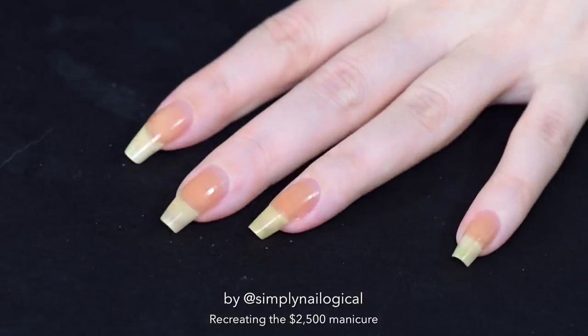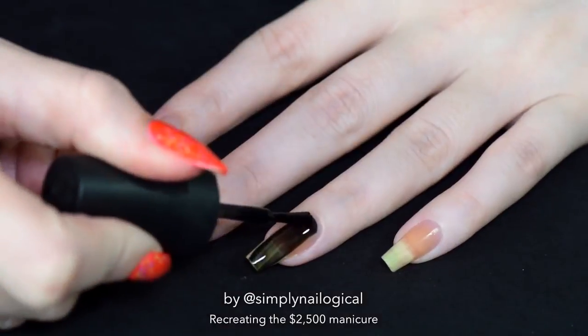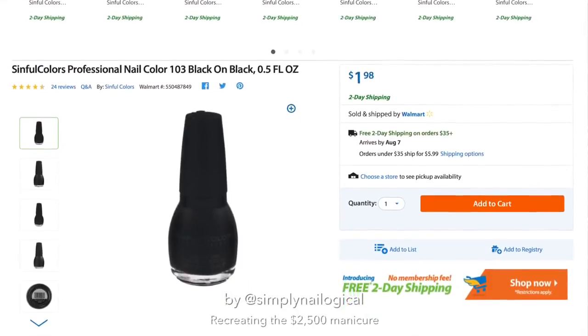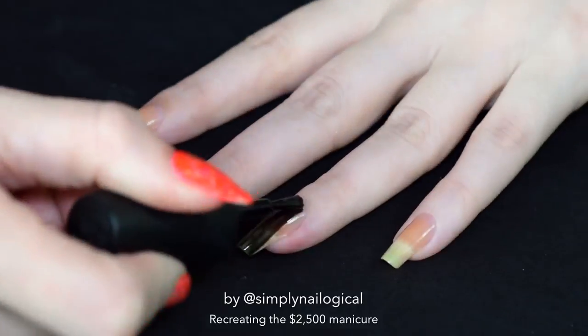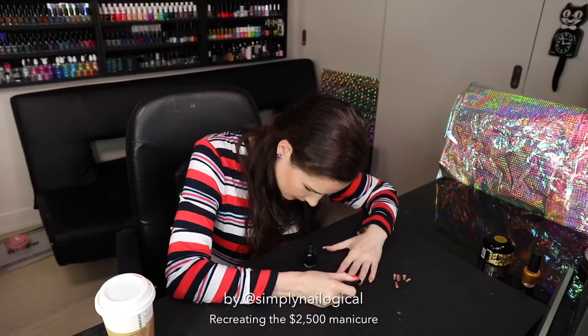Now that the peel off base coat is dry, let's start with the accent nail. You'll need a black polish — any cheap one will do. I'm using Sinful Colors Black on Black. I got this at Walmart for $1.98. Honestly it's not my favorite because it's not opaque in one coat, but it'll work. We just gotta do two coats.